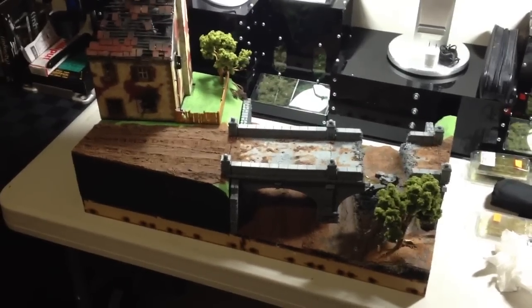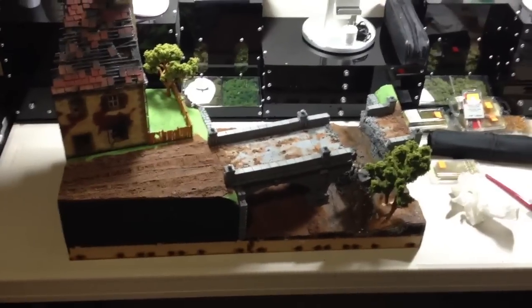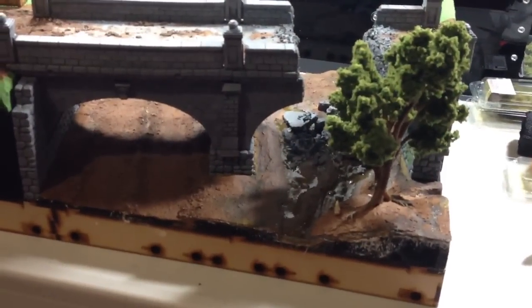Welcome everyone to the Terrain Studio. I'm your host Sean Morris. On the Terrain Studio update for this evening — it's getting pretty late in the day, about 2 o'clock a.m. my time. But I thought I'd throw up another update, just to let you guys know kind of where the progress is and what I've done this evening.